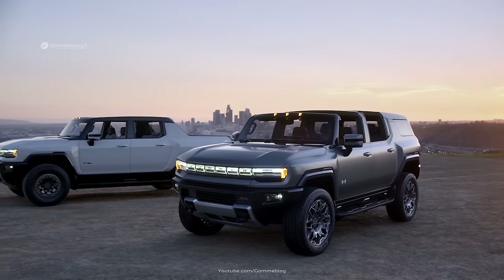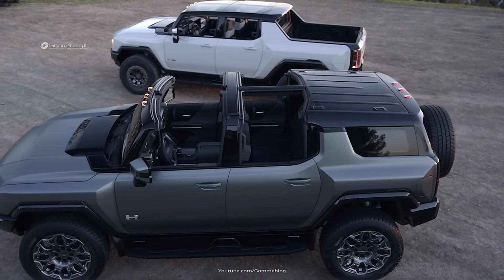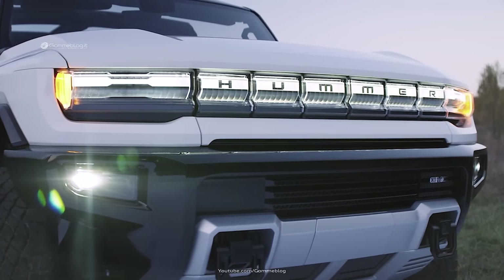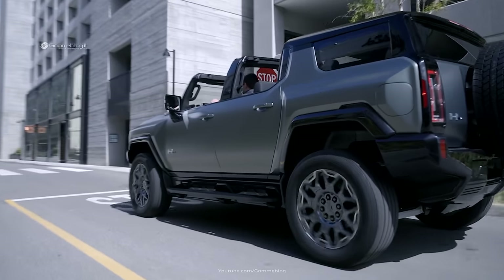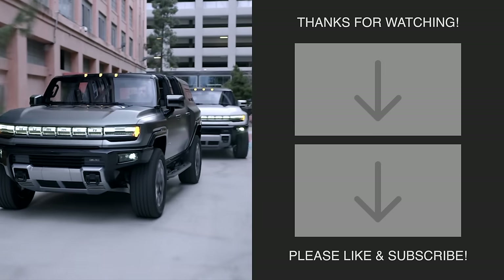Our GMC Hummer EV family represents the commitment, dedication, and perseverance of every team member who contributed to designing, engineering, and developing these revolutionary all-electric vehicles. Instantly recognizable as a Hummer EV, capable of forging almost any path off-road and raring to take on urban streets — all while transporting you in near silence. It's a combination unlike anything else, and now there are two of them to choose from.